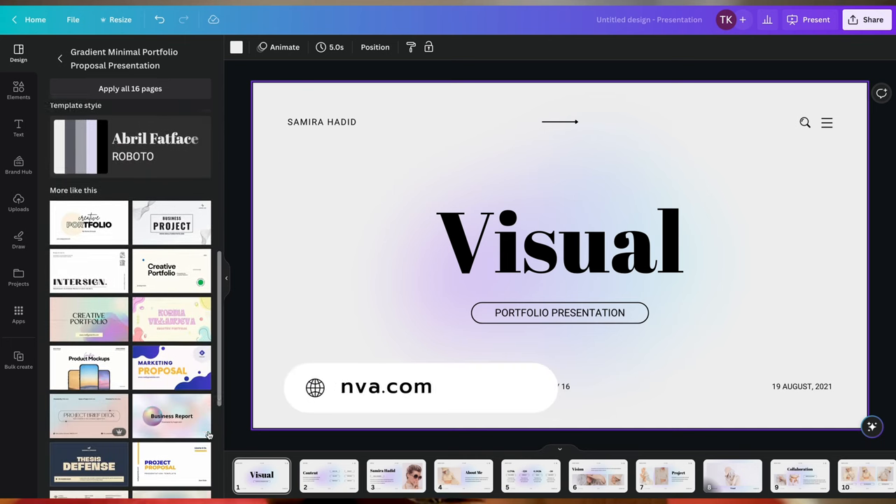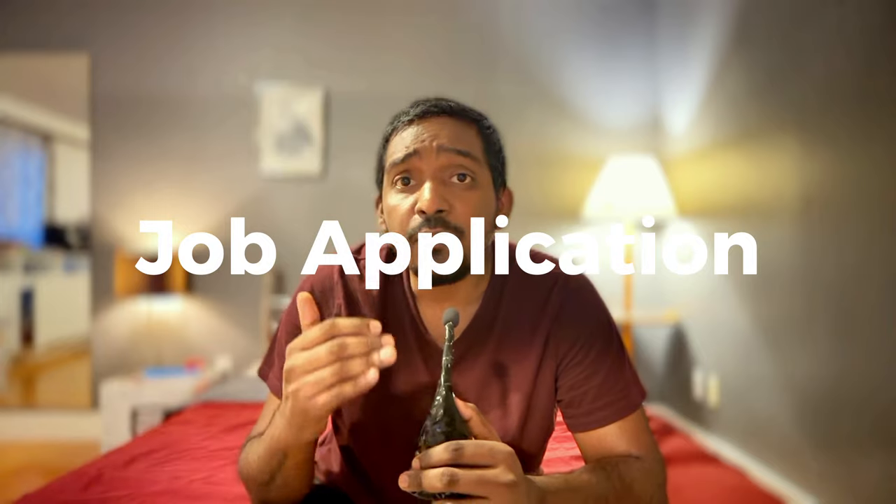Step 7: with everything in place, you are all set to apply for jobs on LinkedIn, Indeed, and other platforms. You might have already messaged people on LinkedIn but they might not have responded — either they don't know who you are, or they are not confident about your portfolio. As you are well prepared now, when you send them a message on LinkedIn, there is a higher chance you might get a response. Try to get a reference from someone in the company — that will greatly increase the chances of your resume and portfolio catching the eyes of the right person.